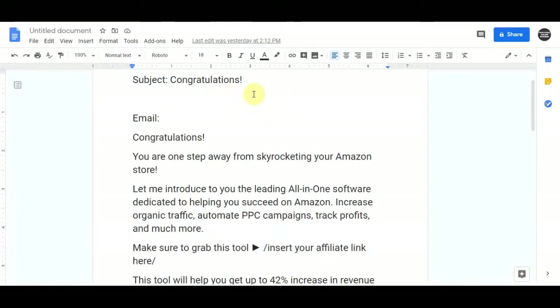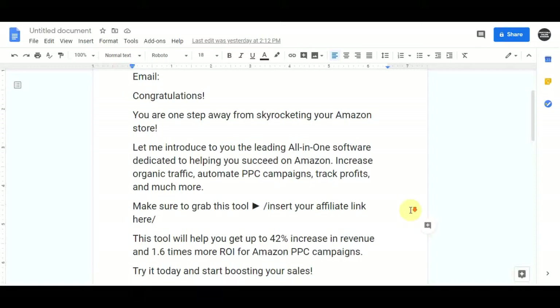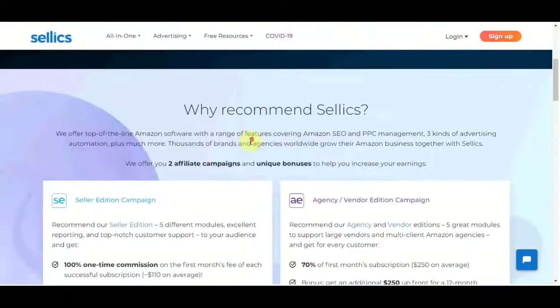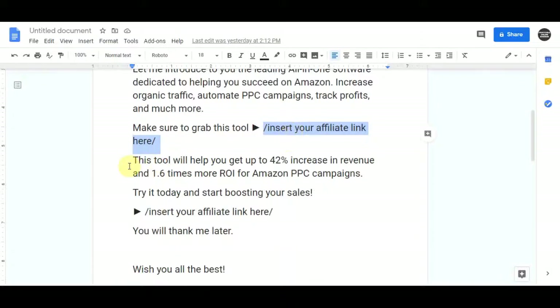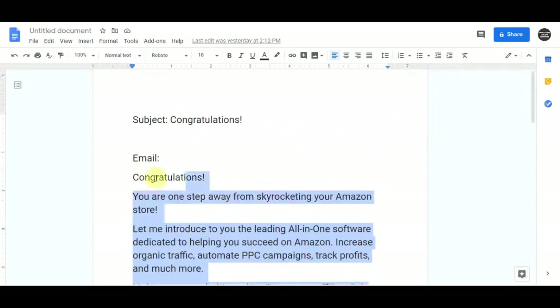The script goes like this: 'Congratulations! You are one step away from skyrocketing your Amazon store. Let me introduce you to the leading all-in-one software dedicated to helping you succeed on Amazon — increase organic traffic, automate pay-per-click campaigns, track profits and much more. Make sure to grab this tool' — then insert your affiliate link from the Selix affiliate page. 'This tool will help you get up to 40% increase in revenue and 1.5 times more ROI for Amazon pay-per-click campaigns. Try it out today and start boosting your sales.' Then insert your affiliate link again. You can just copy and paste this exact same script.